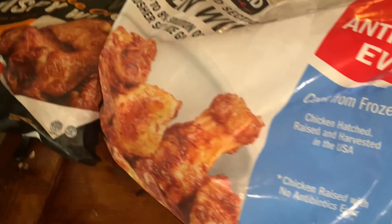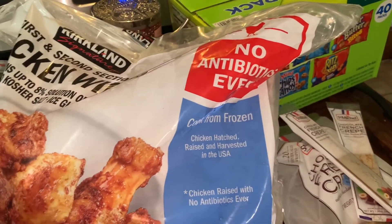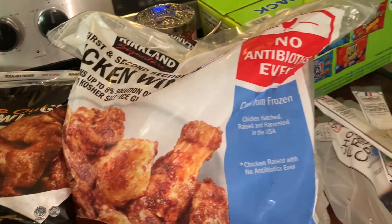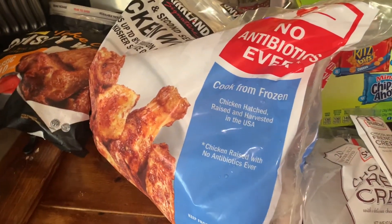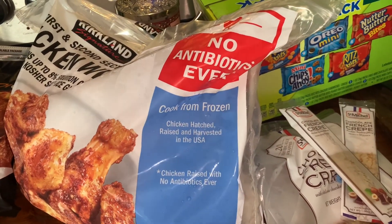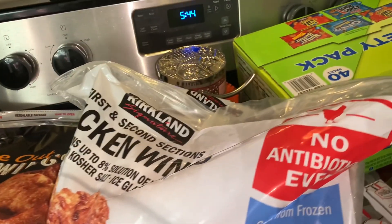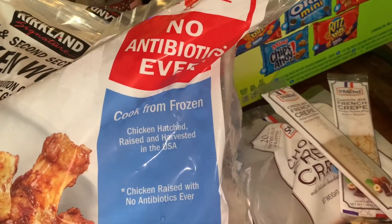All in all, our Costco experience was amazing. We paid $53 for all of these items right here. Not to mention, we ended up getting two pizzas for $18 as well, just for dinner. That is going to be it for this vlog. If you like this video, make sure you give it a big thumbs up and let me know what your Costco experience was. Don't forget to hit that subscribe button and turn on that bell notification so you never miss an upload. I will see you guys in the next vlog — talk to you soon, bye!